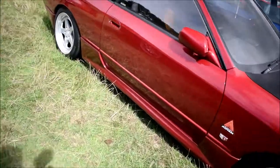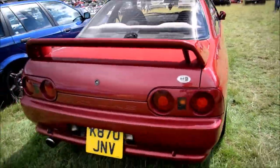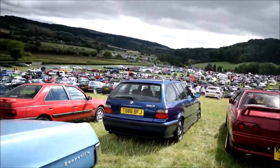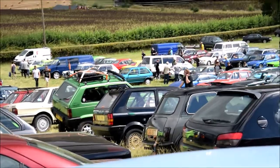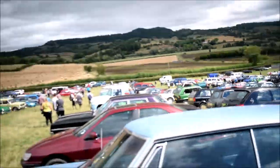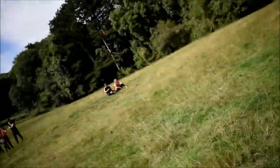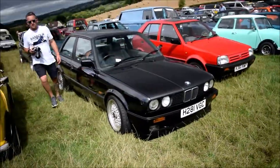Decent R32 here, I think it's a GTST - it doesn't look like a GTR, not quite. And there's a 323 there and a Panda 4x4. And another E30. I think I'd be better off doing the video just for everything non-BMW because I'd be able to make a long video on just BMWs.